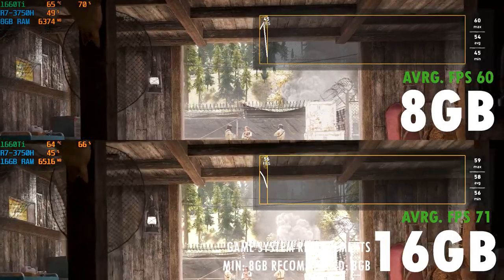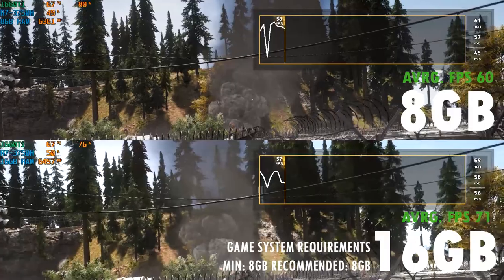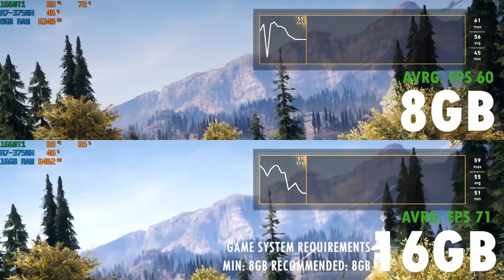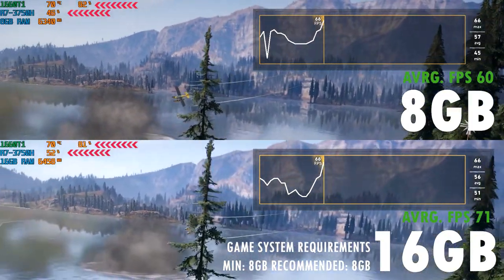For Far Cry 5, we have our first first-person shooter game. The 8GB managed to get a respectable average of 60 FPS, but the 16GB was again able to increase that to 71 FPS — around an 18% gain — despite both configs showing very similar system usage.